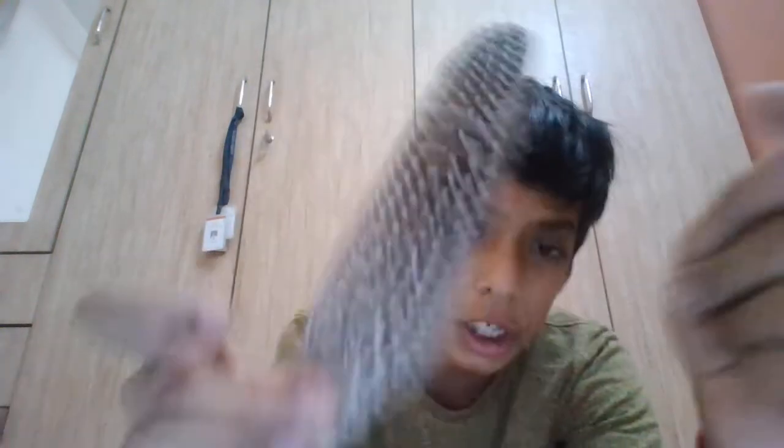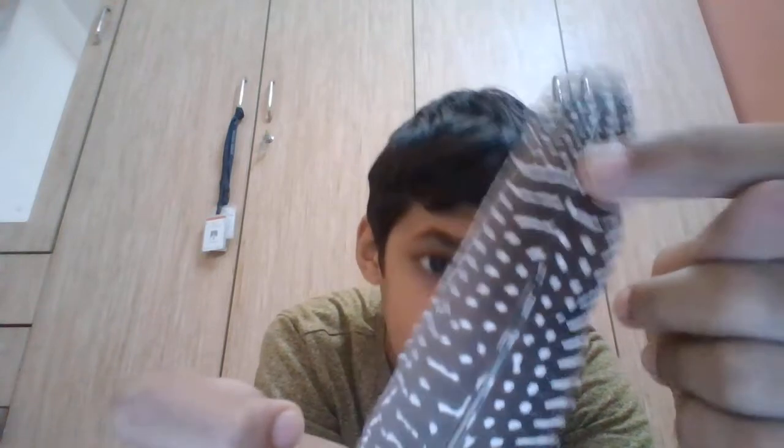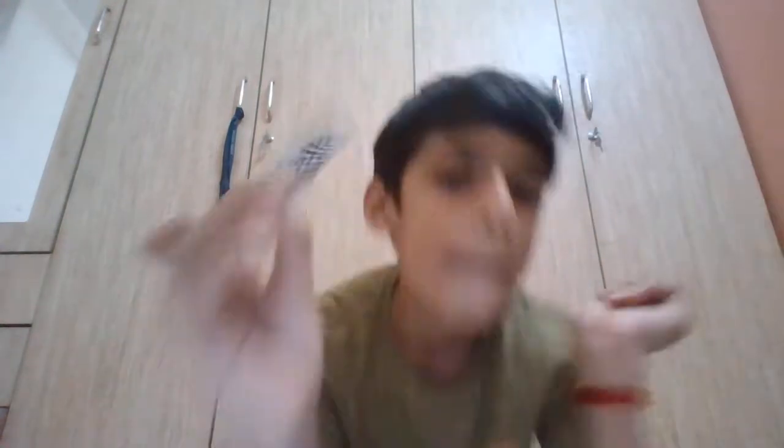The next feather is the guinea fowl primary wing feather. This feather is a very rare feather. I'll zoom in a little bit so you can have a look — you can see it has only a few stripes on it. So it's a guinea fowl primary wing feather.